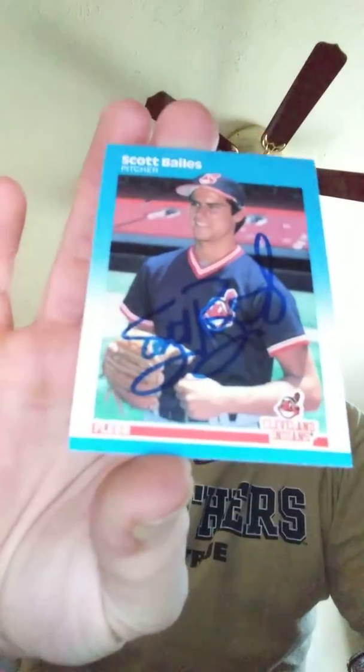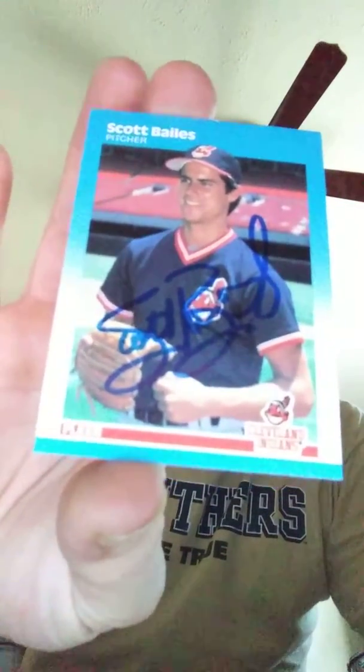What's up YouTube, I'm back here with another TTM mail day that I want to share with you. I got one return — it's three cards all signed by Scott Bales, former Indian. This adds to my Indians collection autograph collection. Here's his 87 Fleer rookie card signed in blue Sharpie.